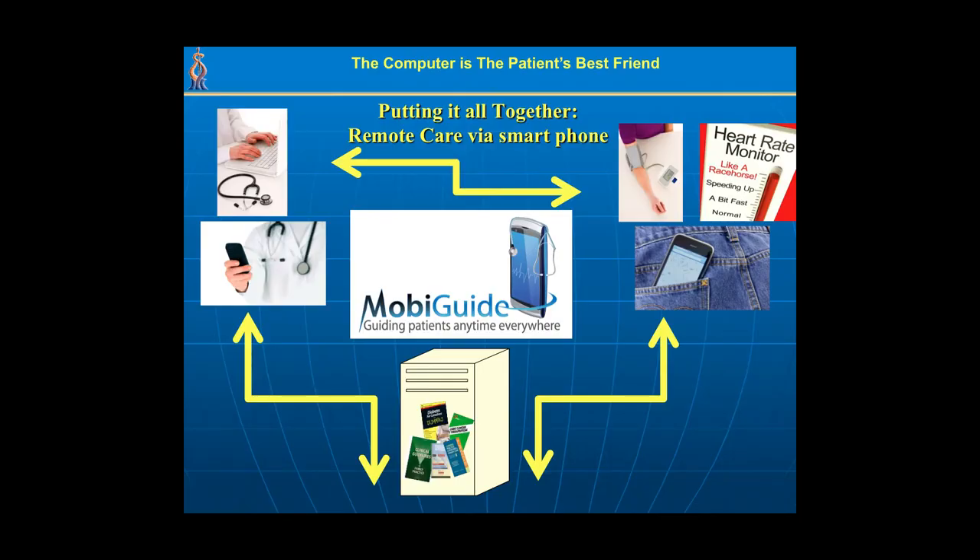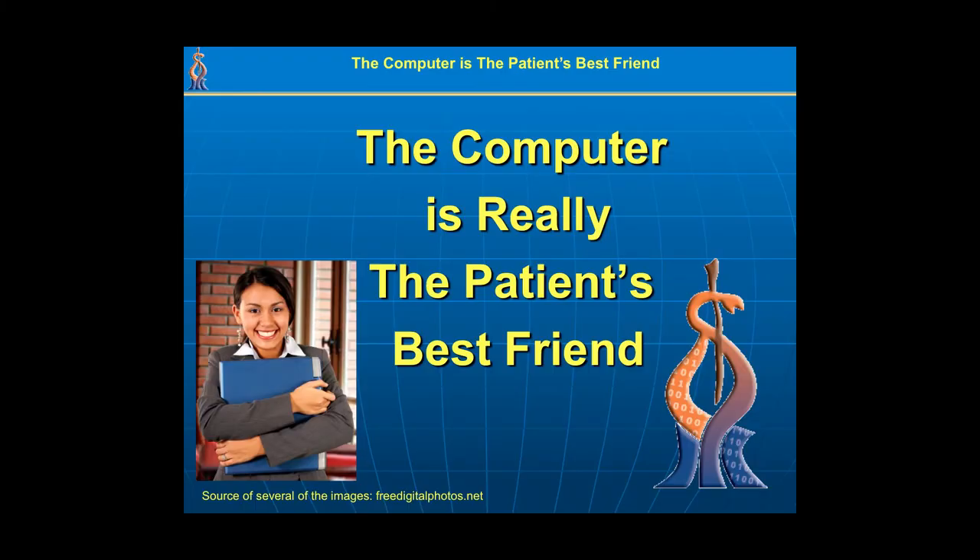I hope the message from my talk today is that unlike what you're sometimes told — that computers abstract communication between patients and physicians — it's actually the other way around. We can save a lot of time on information processing, leaving more time for the physician to talk to and care for the patient. We can prevent errors because to err is human. We can enhance quality of care, reduce its costs, and empower patients to play a much larger role in their own care. So I hope you agree with me now that the computer is really the patient's best friend. Thank you.